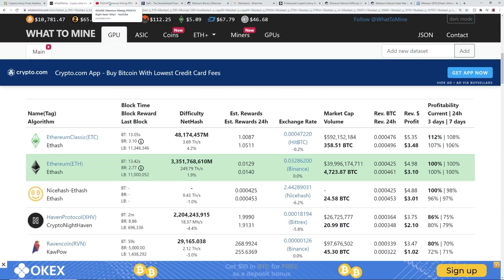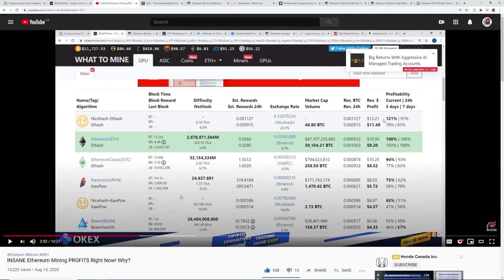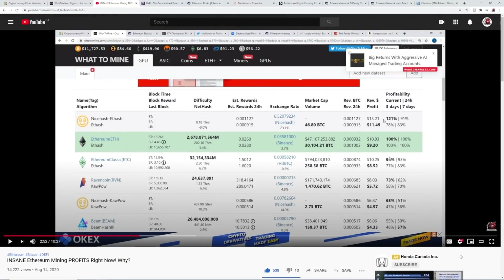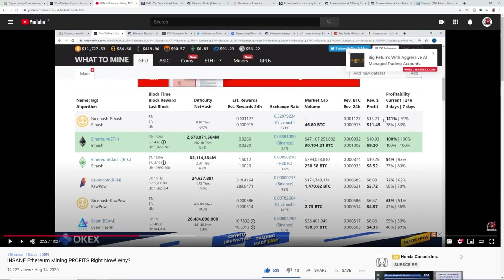I want to compare this to a video I made on August 14th titled 'Insane Ethereum Mining Profits Right Now.' Back then, with the same RX 580 rig, you were making about nine dollars and 20 cents a day mining Ethereum. With free electricity you'd make about 11 dollars, and on NiceHash about $11.49 to $13 a day. It was insane back then.